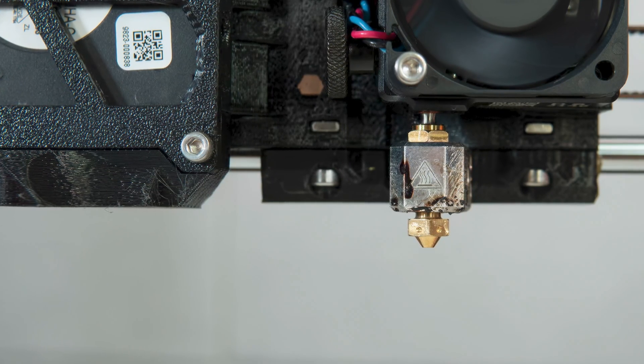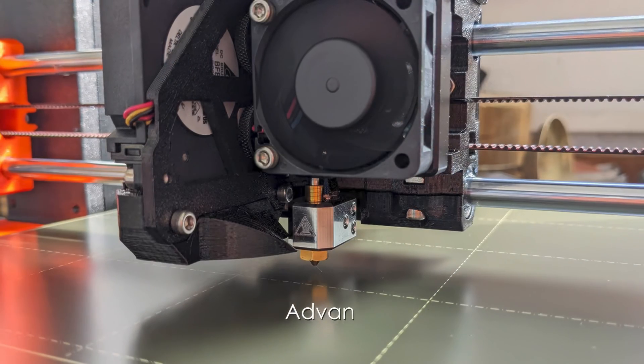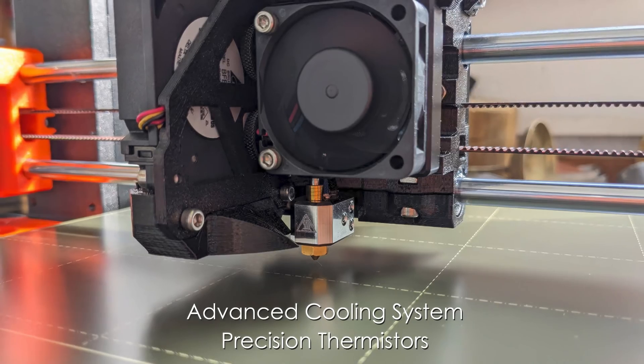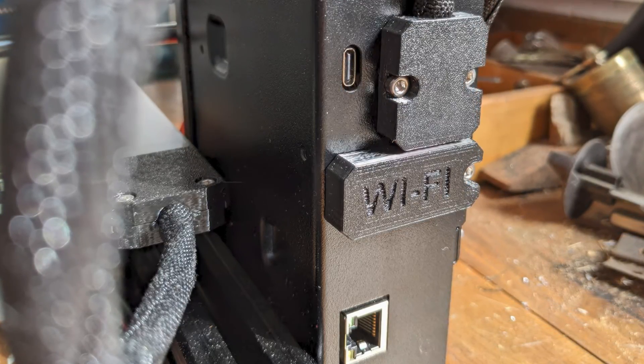The all-metal hot-end design, featuring a quick-swap nozzle system, allows for easy maintenance and versatility. The printer's advanced cooling system and precision thermistors maintain optimal printing conditions. Connectivity options include USB, LAN, and Wi-Fi, with remote monitoring available through Prusa Connect.